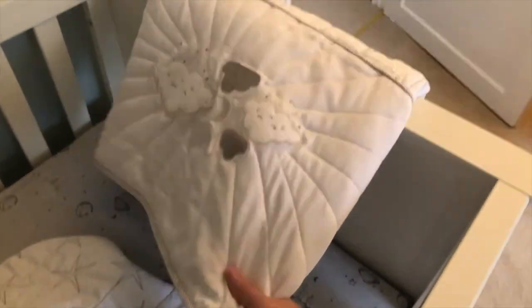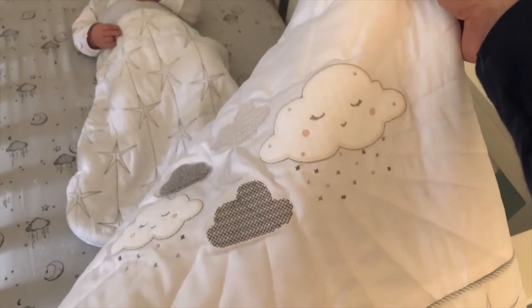Also for when he's a little bit older, there's this beautiful quilt. Turn it upside down — it's got some really nice detail to it.